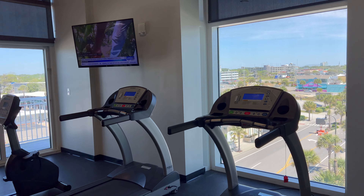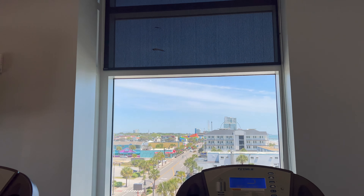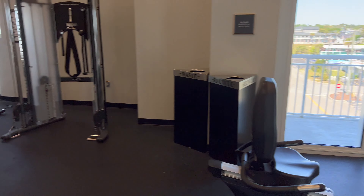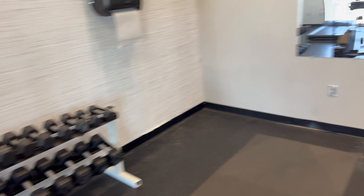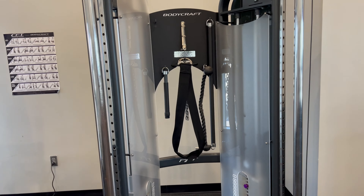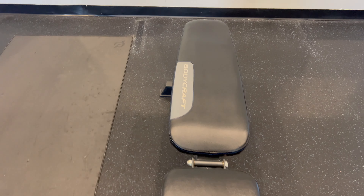This is the fitness area, so you have some treadmills with a pretty cool view — you can see the ferris wheel in the background. You have an elliptical bike machine, some dumbbells, a Peloton, a regular free weight machine, and a bench. It's not the biggest weight room but it does its job.